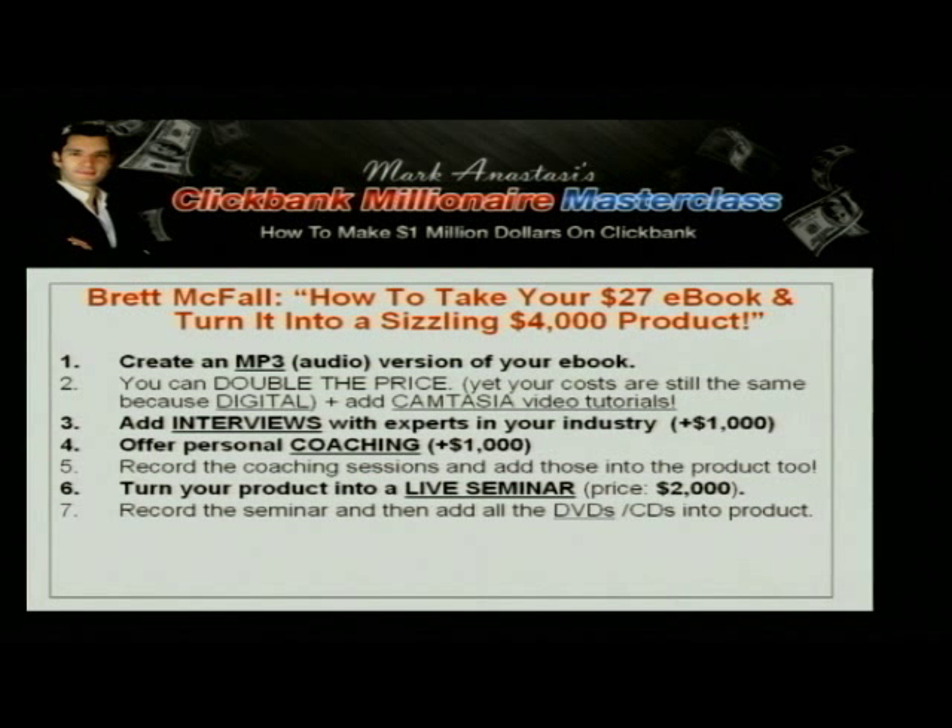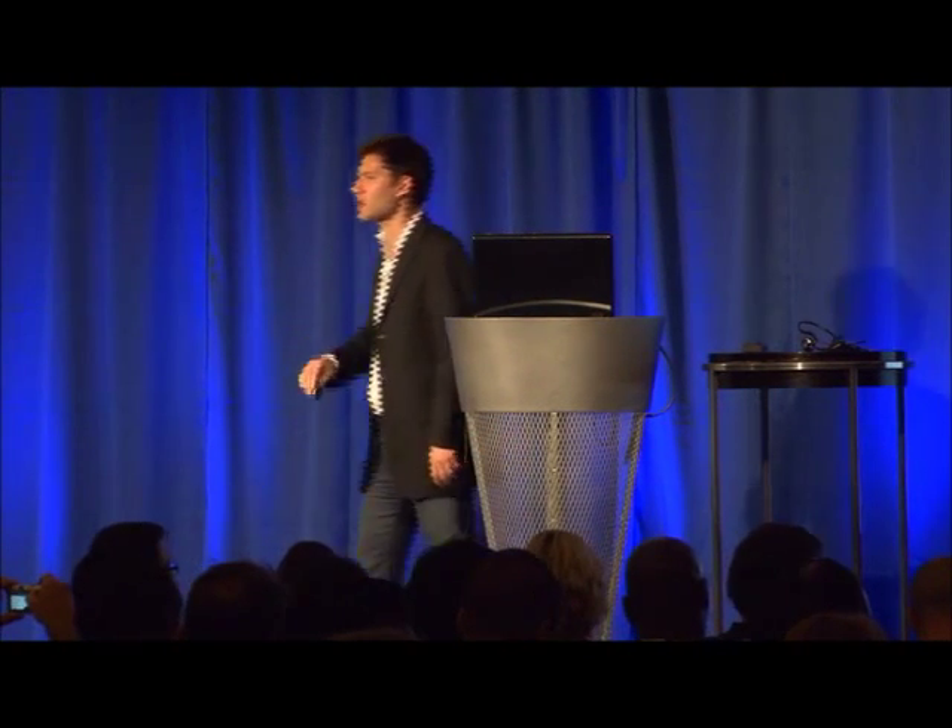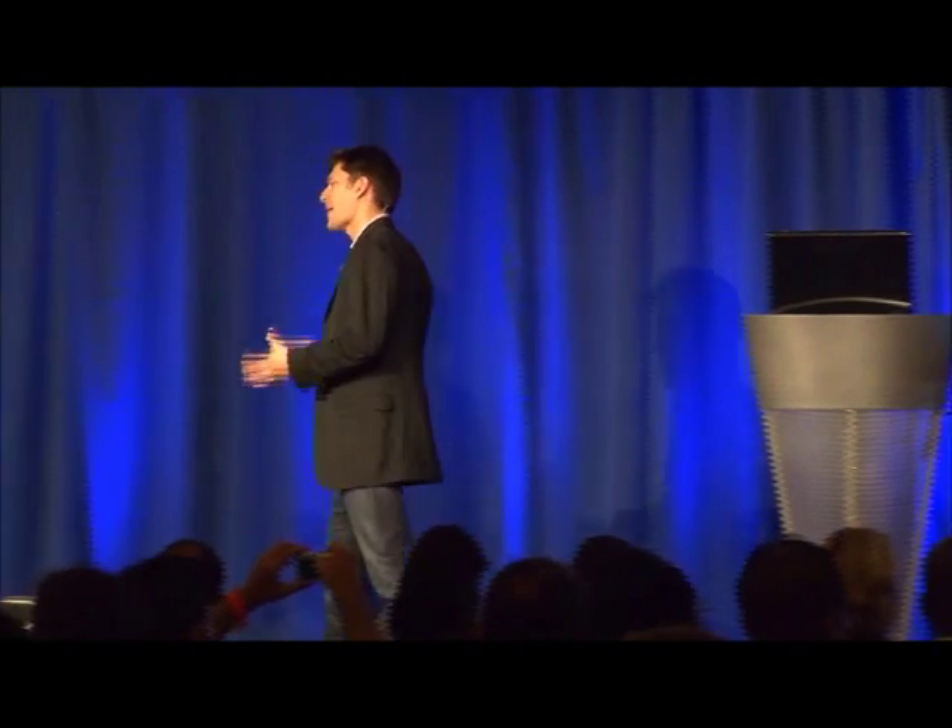So that $27 e-book — that information in that e-book, with the Camtasia tutorials, with the audio version, with the interviews with the experts, with some coaching added to it, with a ticket to a live seminar or workshop — you now see how that package is much more valuable. And then you can even sell the product license to that entire package. Now this sounds crazy, really? You can do it.